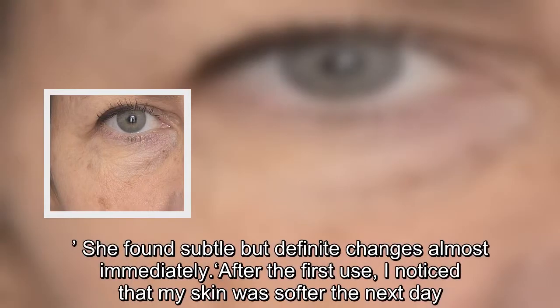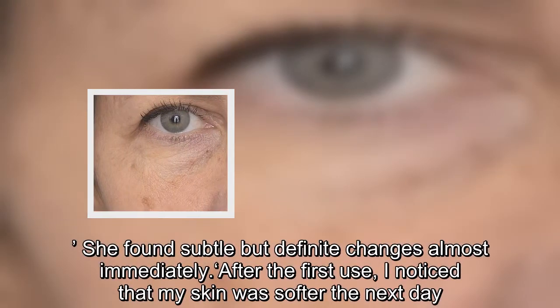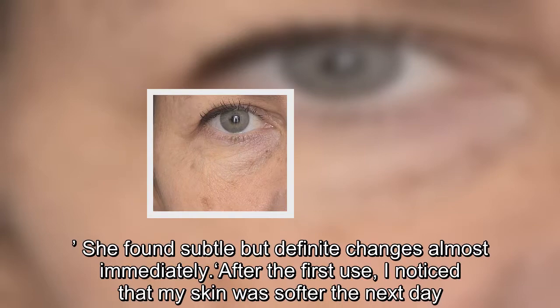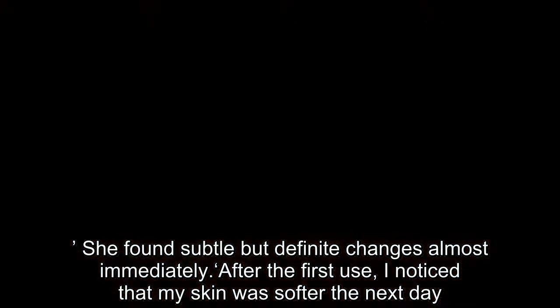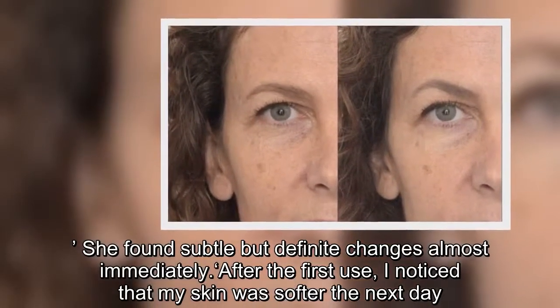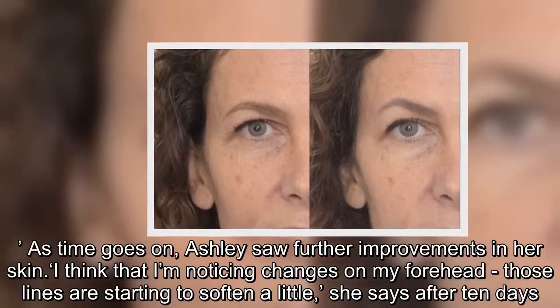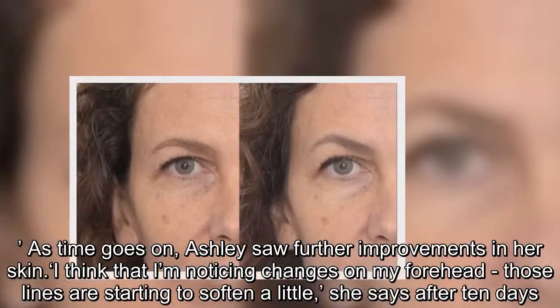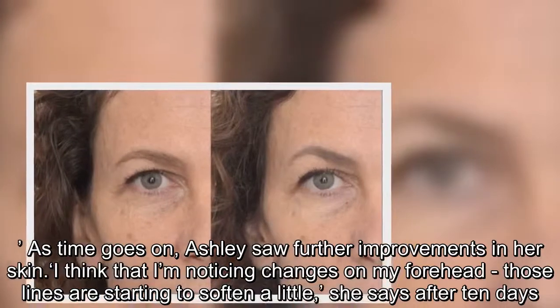She found subtle but definite changes almost immediately. "After the first use, I noticed that my skin was soft the next day." As time went on, Ashley saw further improvements. "I think that I'm noticing changes on my forehead — those lines are starting to soften a little," she says after 10 days.